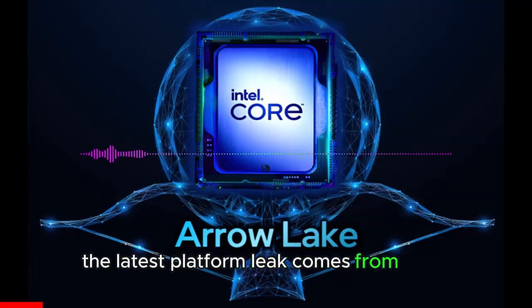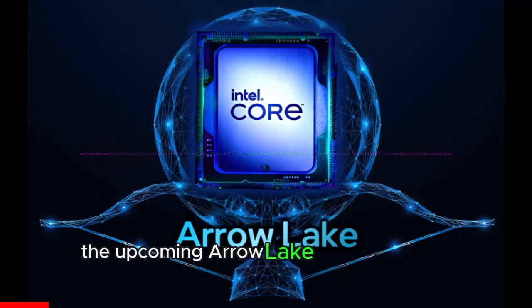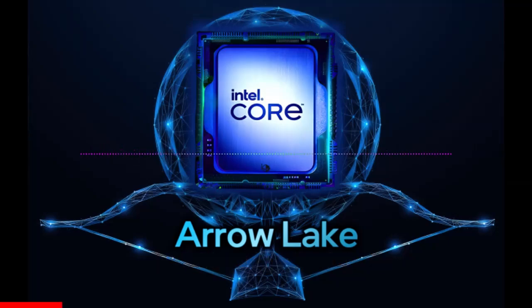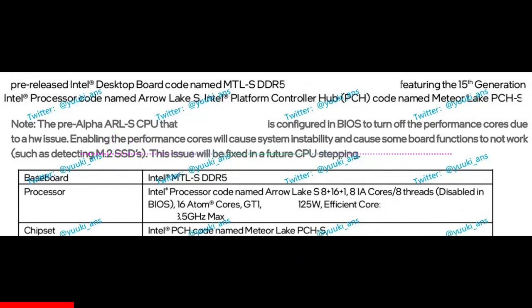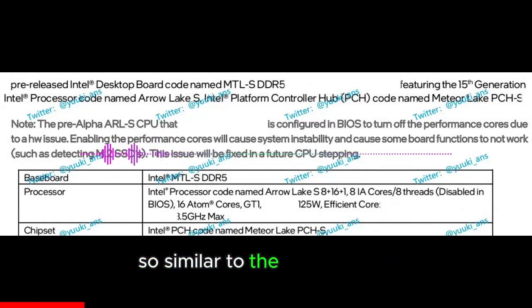The latest platform leak comes from Yuki_NS, who published internal documents of the upcoming Arrow Lake S Desktop CPU Platform. The Intel Arrow Lake S Desktop CPUs will feature the Lion Cove P-Core and SkyMont E-Core architecture, with up to 8 P-Cores and 16 E-Cores for a total of 24 cores and 32 threads — similar to the existing 13th and 14th Gen flagship CPUs.